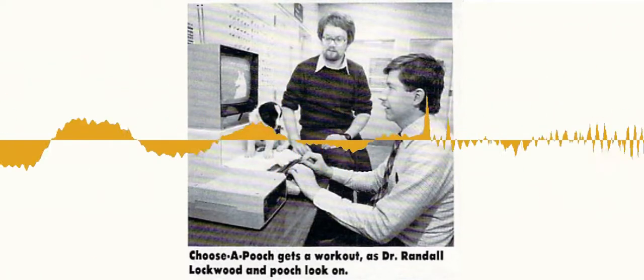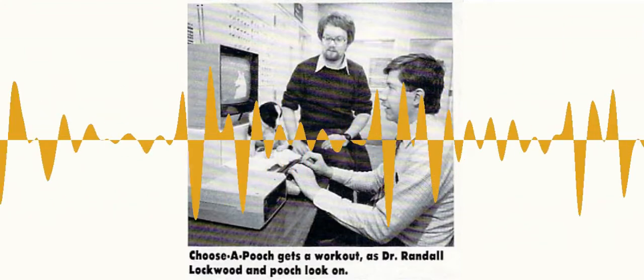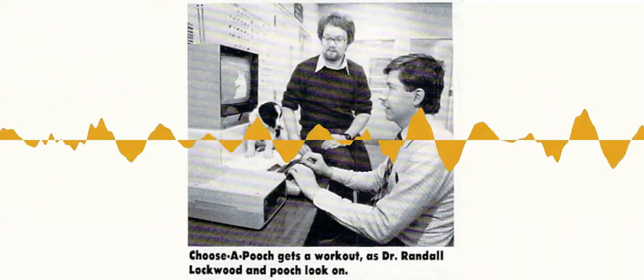So here's my interview with Randall Lockwood, which happened on November 10th, 2017. I've now been working with the American Society for the Prevention of Cruelty to Animals for about 13 years, and before that, for 21 years, I was with the Humane Society of the U.S. in Washington.